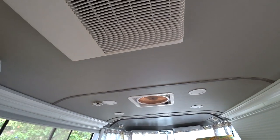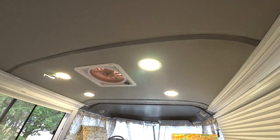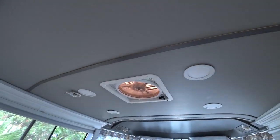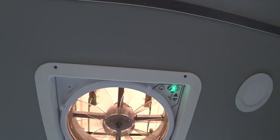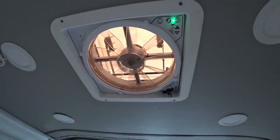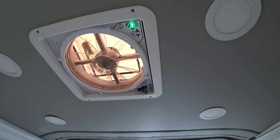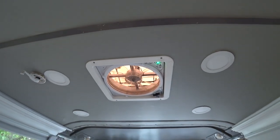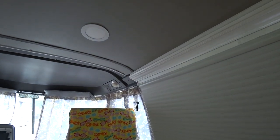We replaced everything - we have all new wiring, LED puck lighting in the ceiling, and new Max fans that turn on automatically at 78 degrees. They're reversible, so if I'm burning breakfast it takes the smoke out, and if it needs to be cooled down it brings in fresh air.